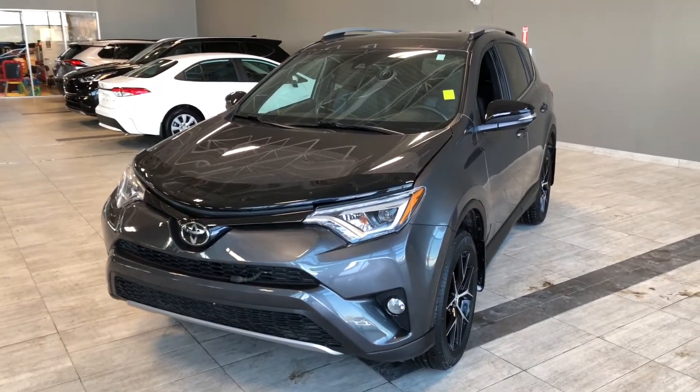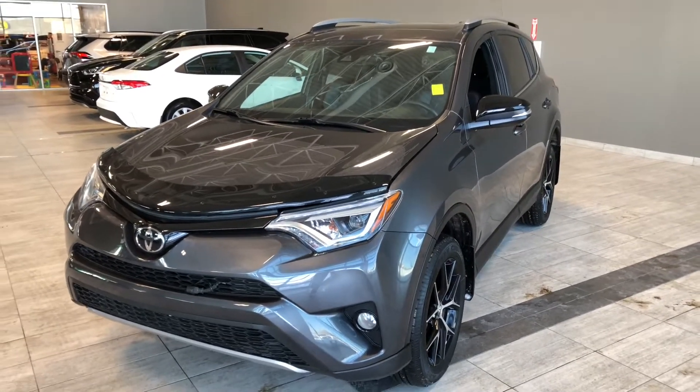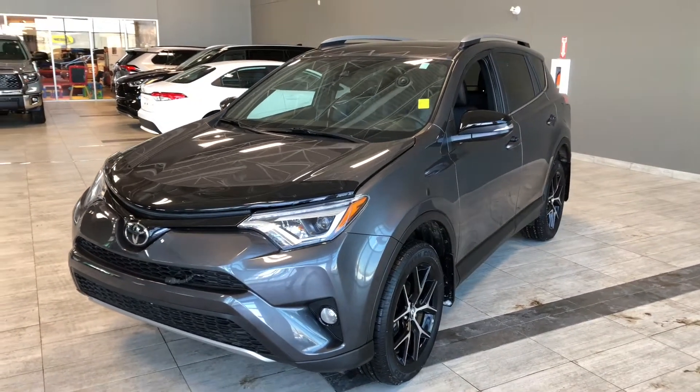Some of the great exterior features on this RAV4 include a hood deflector, turn signals on the side mirrors, a proximity smart key system, and a power liftgate.